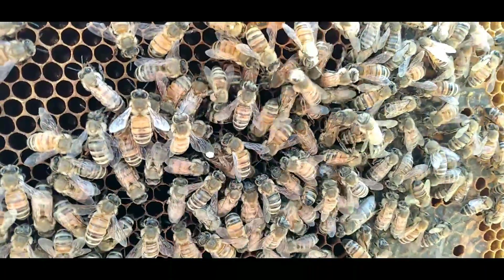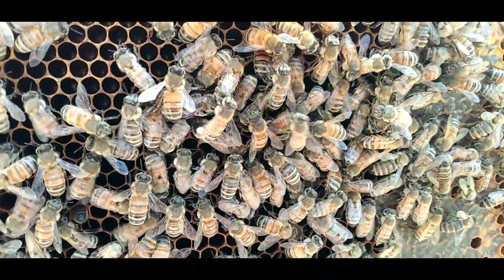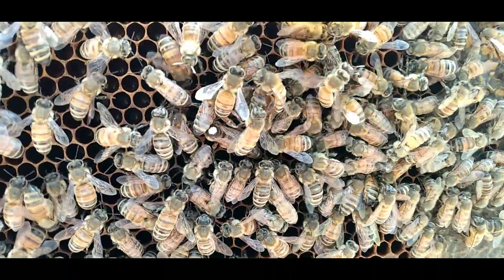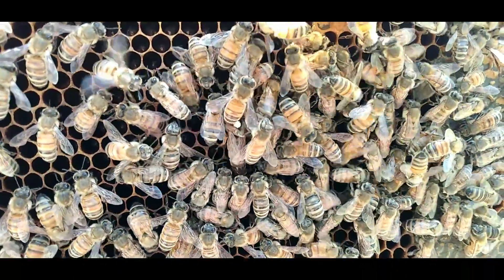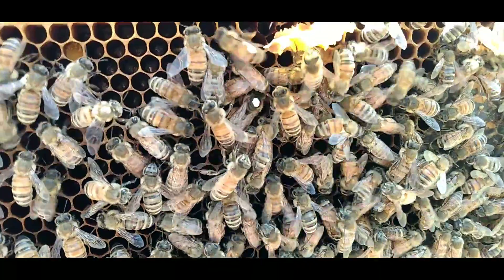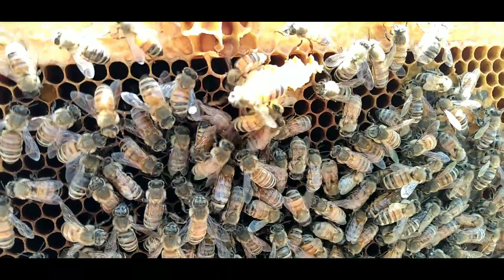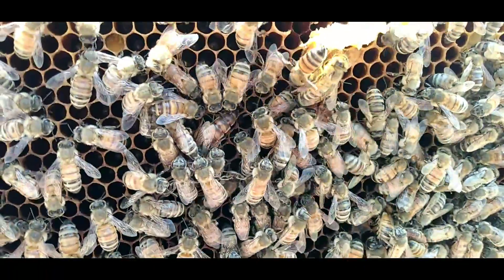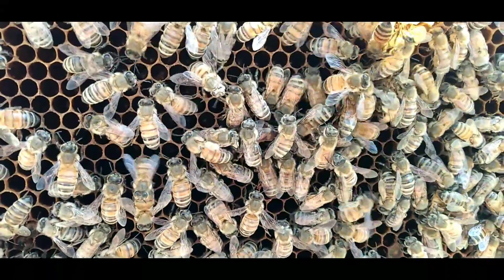See how relaxed she is? She's not flying across the comb and stuff — this is just super good to watch her. Watch this video, watch it again and again. I have a few others I just call 'imprinting,' because it's like imprinting her image into your mind.